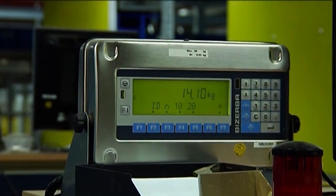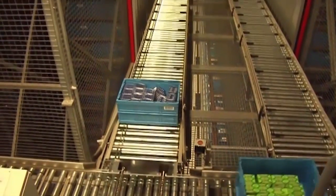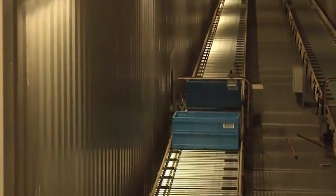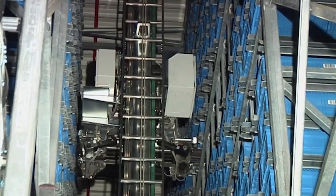This system will carry out the plausibility check of the filled totes. The totes will then be transported to the ASRS for storage and picking.